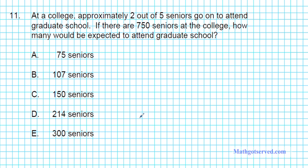Let's take a look at question number 11. It reads: at a college, approximately 2 out of every 5 seniors go on to attend graduate school. If there are 750 seniors at the college, how many would be expected to attend graduate school? So we have a fractional representation of the whole here — 2 out of 5.